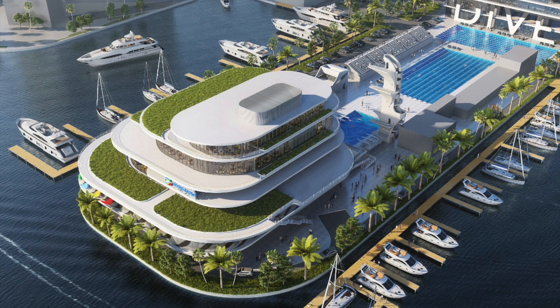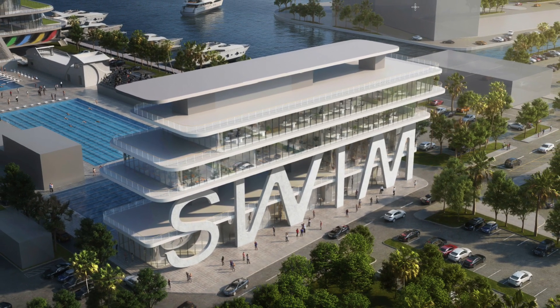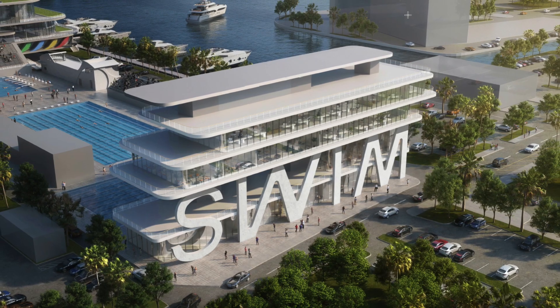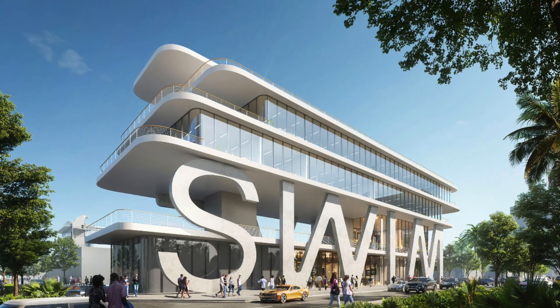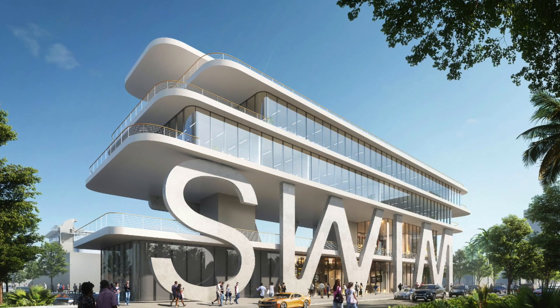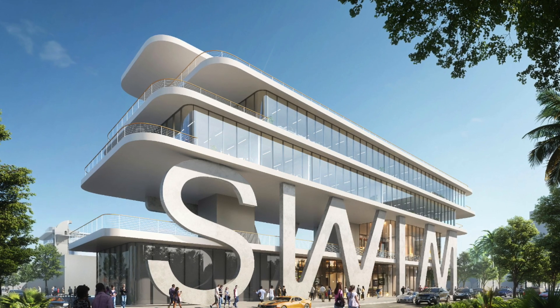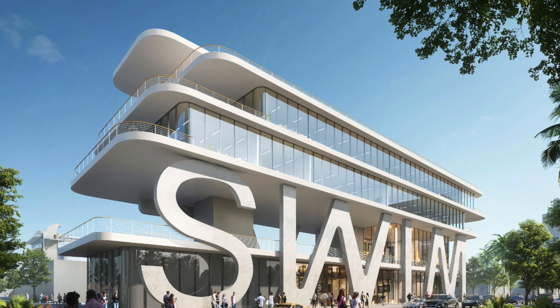An iconic four-story entrance that screams swim to greet all that enter. With a welcome center, coffee shop, and retail space on the bottom floor, a viewing area of the competition pools to the west and the Atlantic Ocean to the east, meeting rooms and office space on the third floor, and more offices on the fourth floor topped off with a breathtaking terrace view.